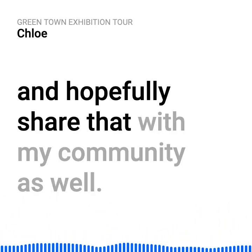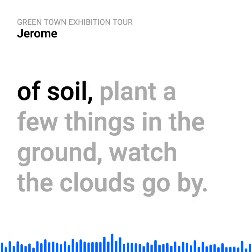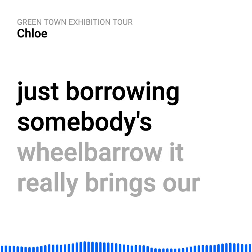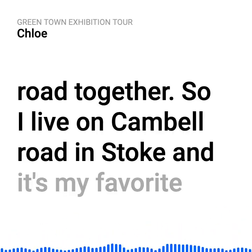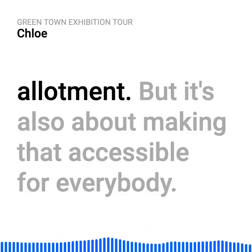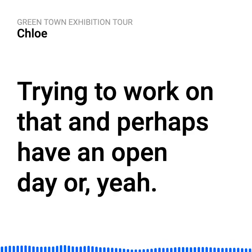Hopefully sharing that with my community as well. It's just a nice place to get out at the end of the working day — just go and dig a bit of soil, plant a few things, watch the clouds go by. There's the community feeling too — just borrowing somebody's wheelbarrow. It really brings our road together. I live on Campbell Road in Stoke, and it's my favourite road I've ever lived on, just because there's that feeling of community. We're trying to work on making that accessible for everybody, perhaps having an open day.